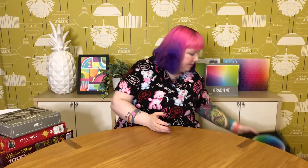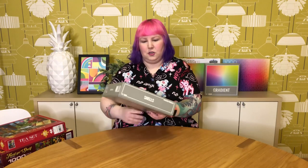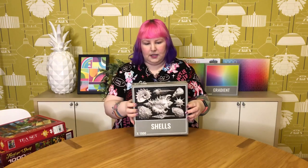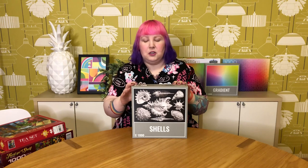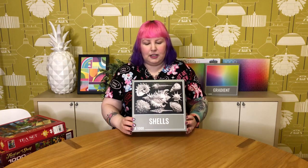This one is from Cloudberries and it's called Shells. If you've done this one, you'll probably know why I'm decluttering it. Nothing at all wrong with the quality — I love the Cloudberries quality, fit and everything. But to be honest, I hated this puzzle. It was so difficult, really really hard.